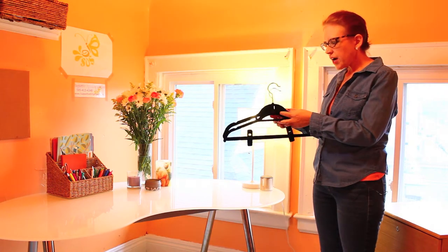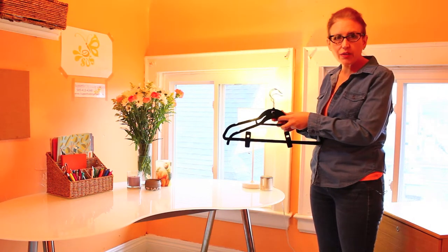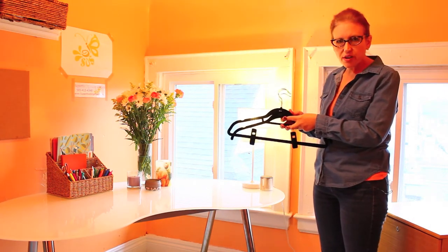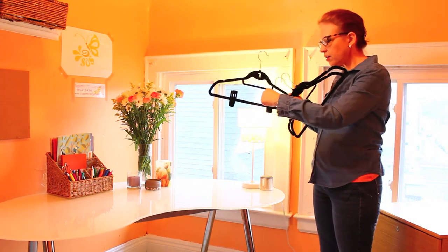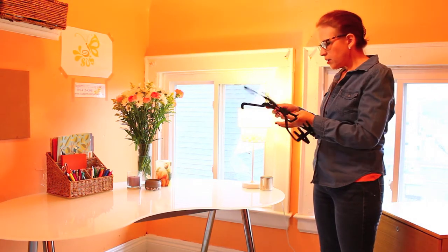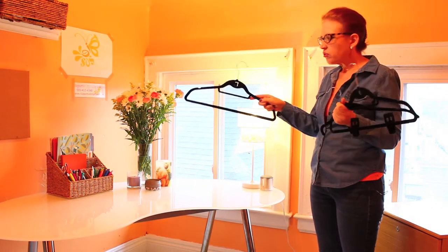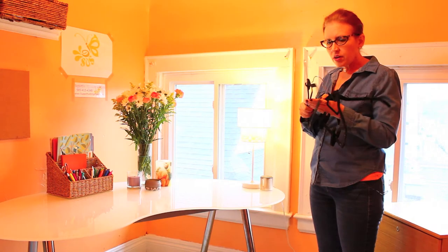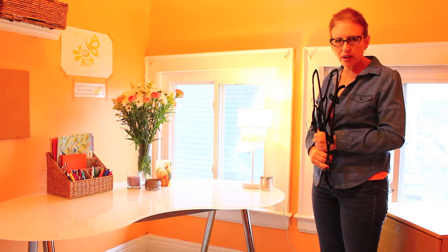They can be found at your local Walmart, Target, Bed Bath & Beyond — just about every store carries them nowadays. They come with pants hangers, t-shirt hangers, suit hangers. You can find them in just about every variety of hanger you can think of.